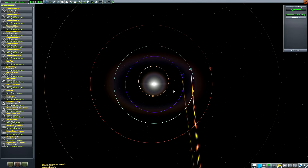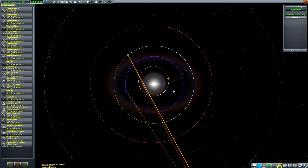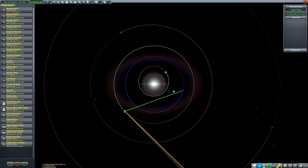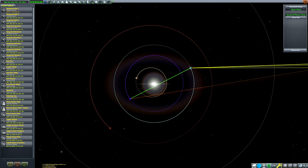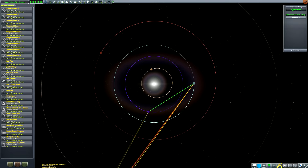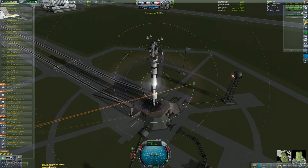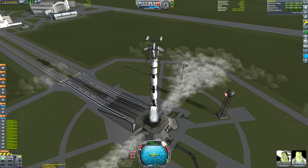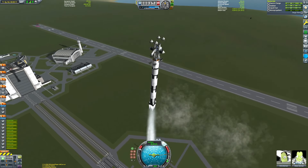Speaking of EVE, we are just waiting for a transfer window to open up. For getting to EVE, you want to look at the map screen — if you draw a line from Kerbin to the sun to EVE, the angle it forms at the sun would be 54 degrees, with EVE actually behind Kerbin. EVE is the sole exception among transfer windows; it's 54 degrees behind Kerbin rather than ahead. You can use tools like Transfer Window Planner or Kerbin Alarm Clock, but right now we are on the way.